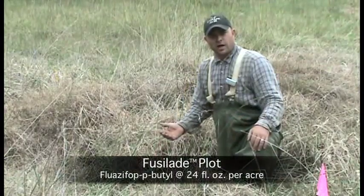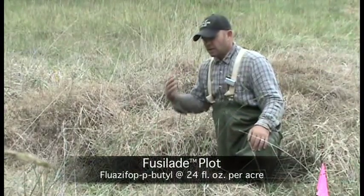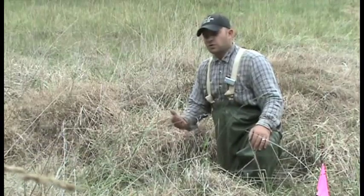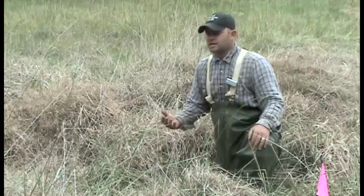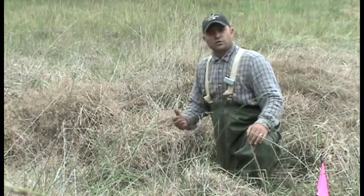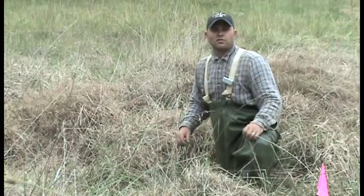Here within the fusillade plot, we show that the level of suppression is much less than the glyphosate and imazapyr. Fusillade is a really valuable herbicide in these operations because of its selectivity, but in this area we definitely did not have the same level of activity.